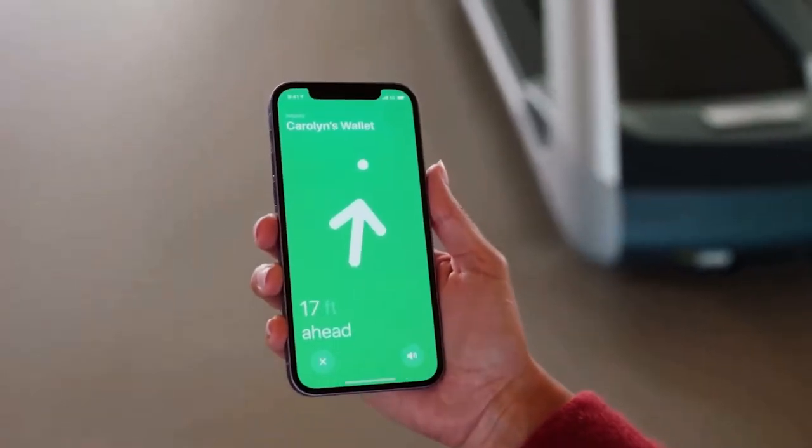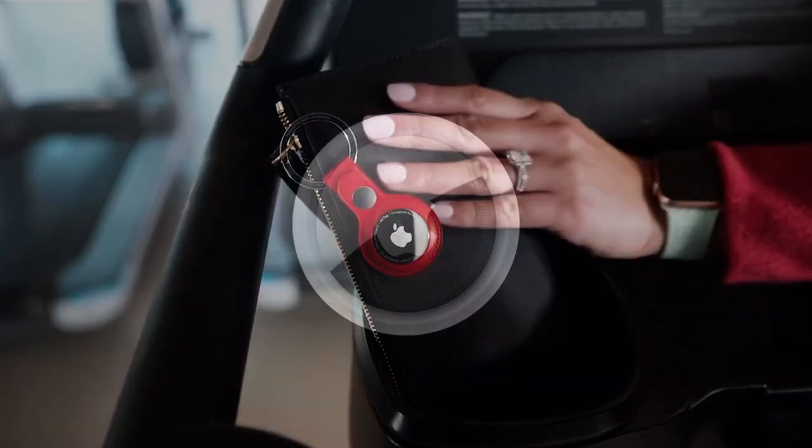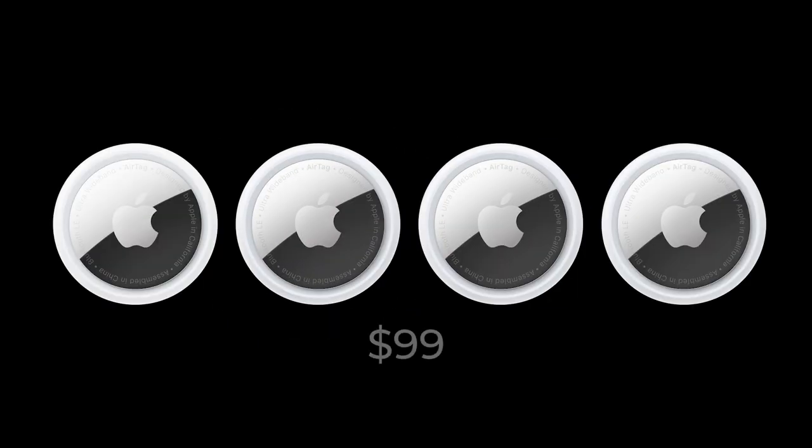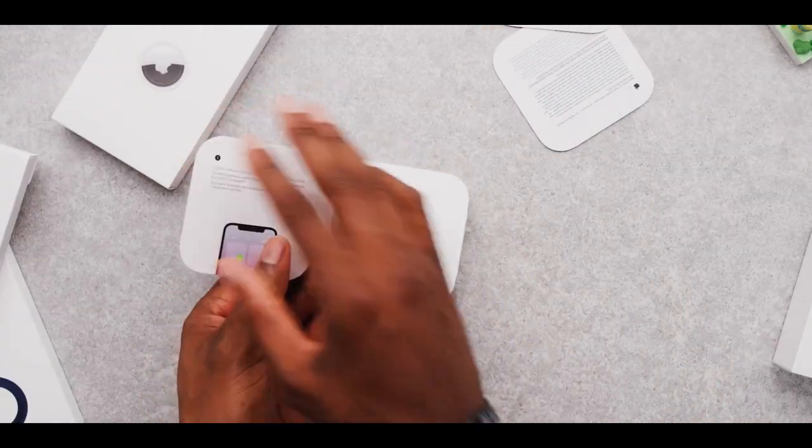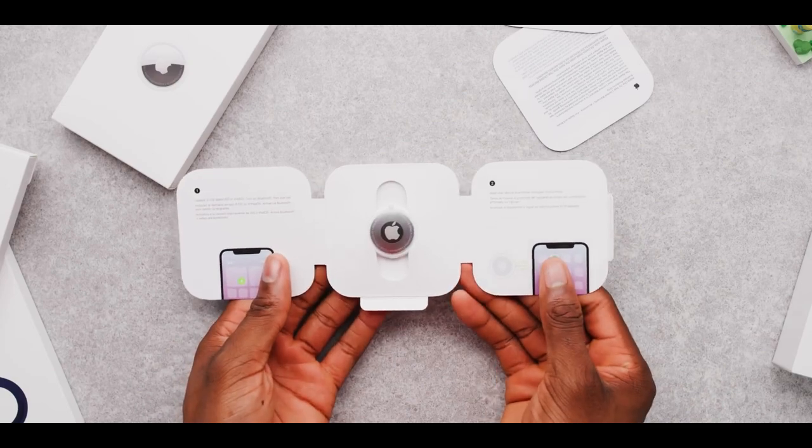These tiny little devices were made available for pre-order on Friday, April 23rd, and were officially launched on April 30th. They can be purchased directly from the Apple Store for $29 per piece, or you can get your hands on a much more affordable set of four, priced at $99. The box itself comes only with a safety and handling manual, along with a guide and the AirTag itself.